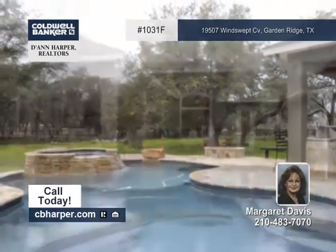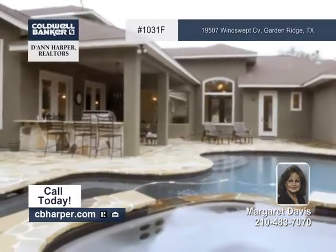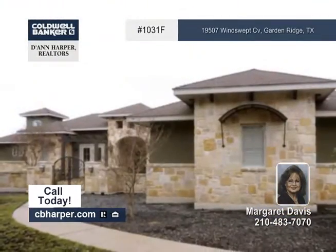Outside it has a Keith Czar's pool and spa, and a patio with an outdoor kitchen. Check it out with Margaret.